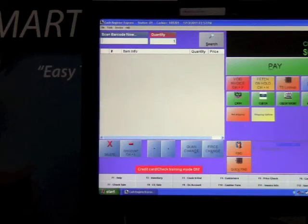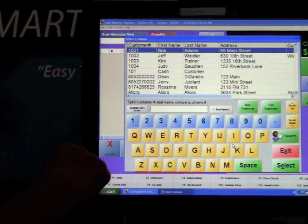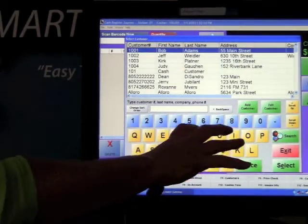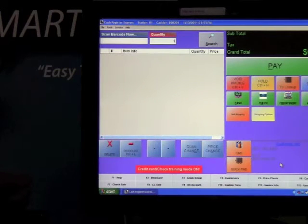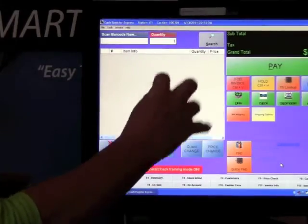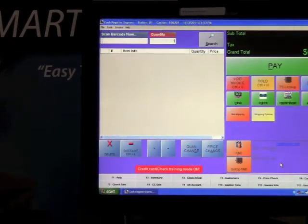It's very important to track your customers' sales so that you can give rewards. I'm going to have a wine club member come in and find that customer by hitting my find button. I can start to type their name and select them, and they are now tied to the sale. Or if you have loyalty or member cards, all you would need to do is swipe the member card at any time during the sales transaction and it brings up your member.